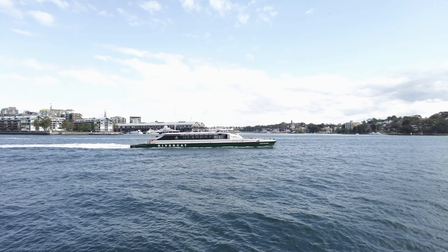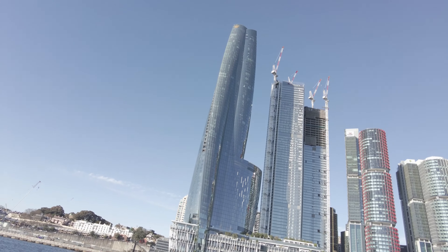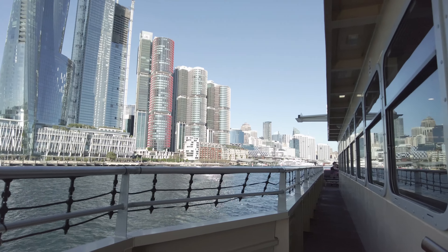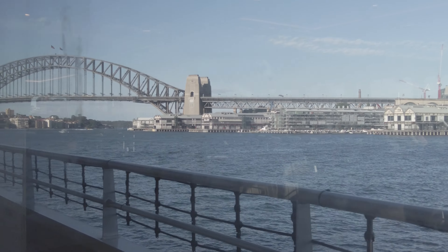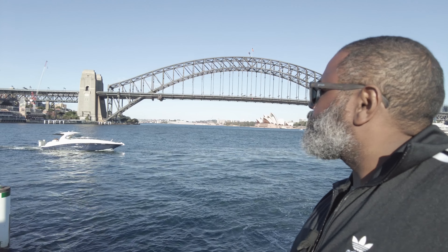Part of what makes Sydney such a beautiful city is its coastal location. Sydney has well over 100 beaches and scores of harbours and coves, which means an assortment of sightseeing tours and cruises — everything from dinner cruises to whale watching.